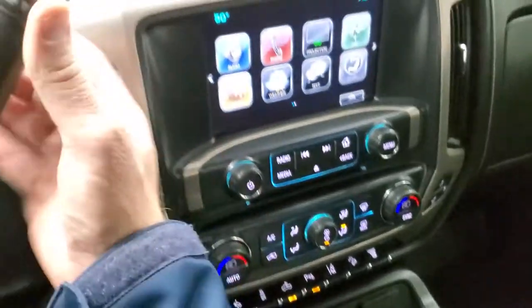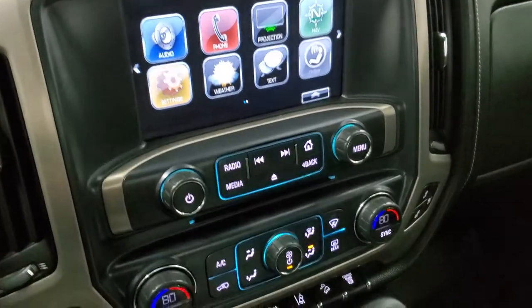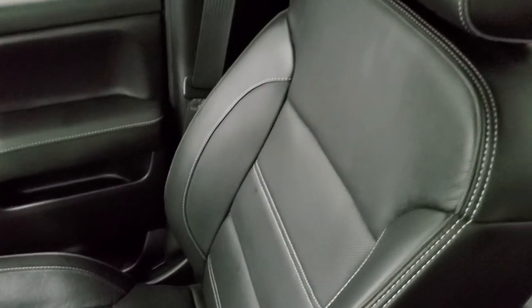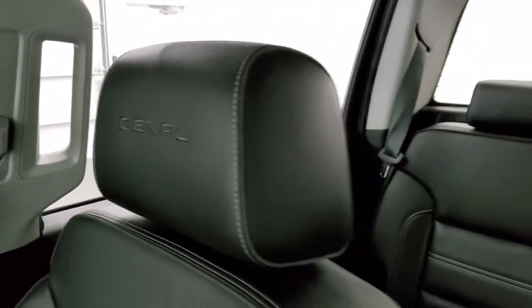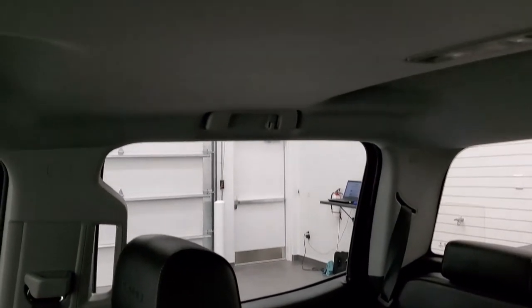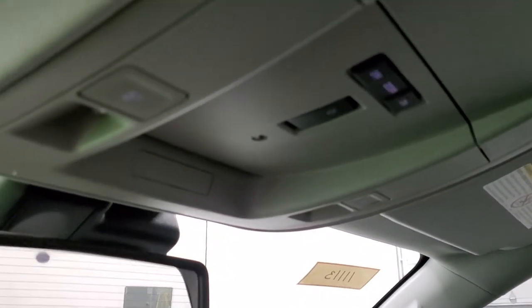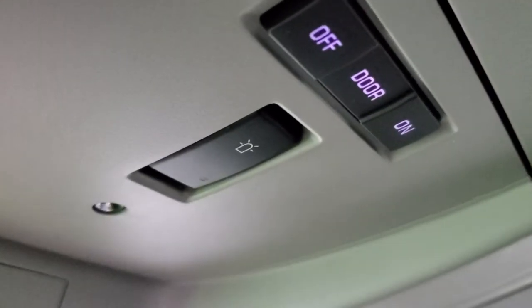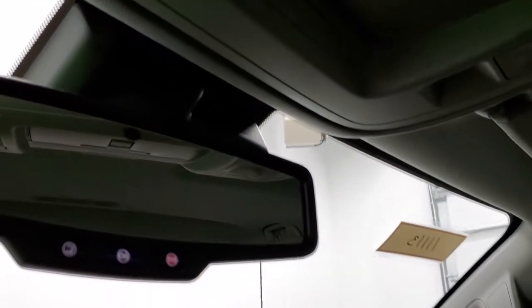This is also where your backup camera shows up — I'll show you that when we start it up. The passenger side floor mat and seat are in excellent condition as well, no rips or tears. Smells very clean inside this truck — you get the Denali stitched into the headrest and the headliner is in excellent shape. I don't think this truck has ever been smoked in. Up here you have your map lights, and that button indicates you have the snowplow prep package. You also get OnStar and SOS buttons.